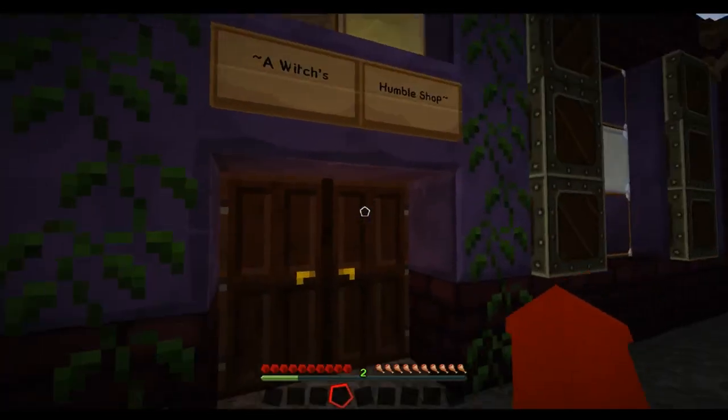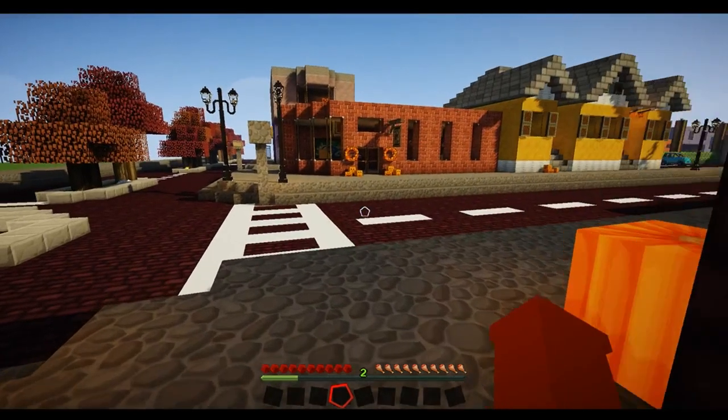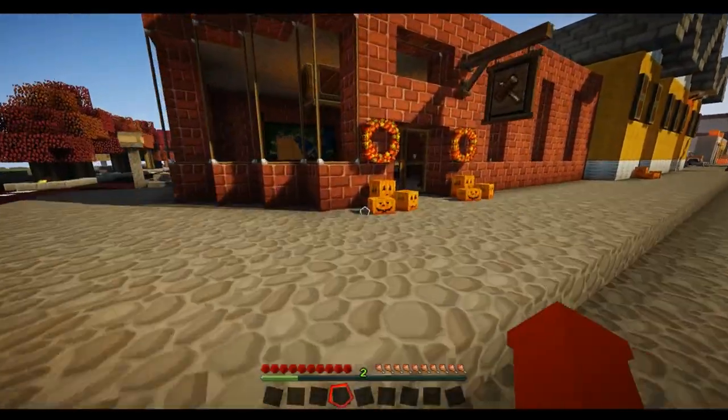The Witch's Humble Shop. I kind of want to go in here. I'll go in here last — go to the street, we'll look at the shops on the other side, and then we'll go in there.